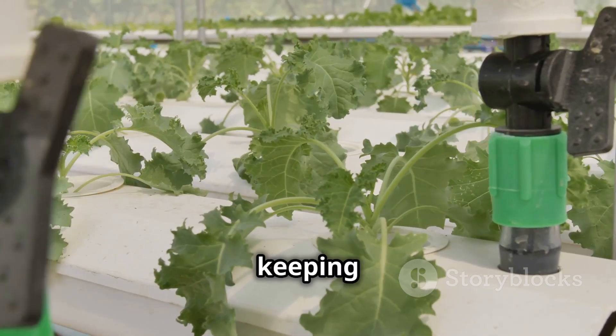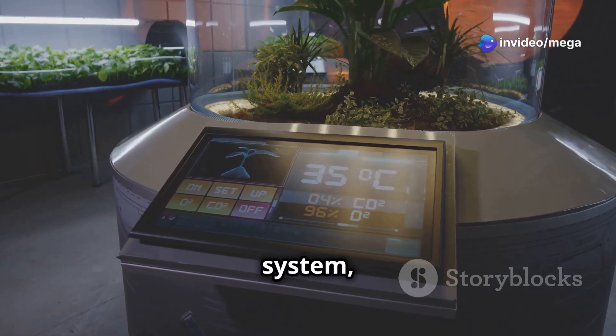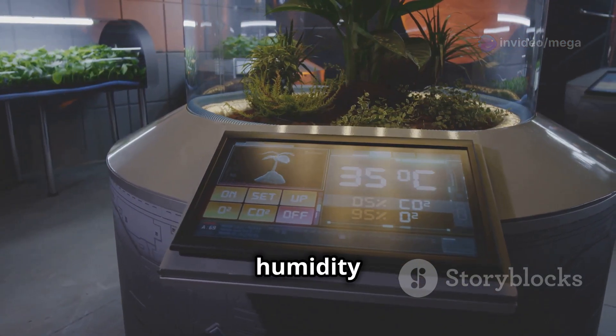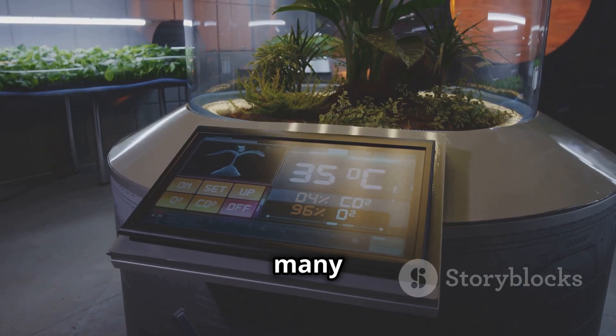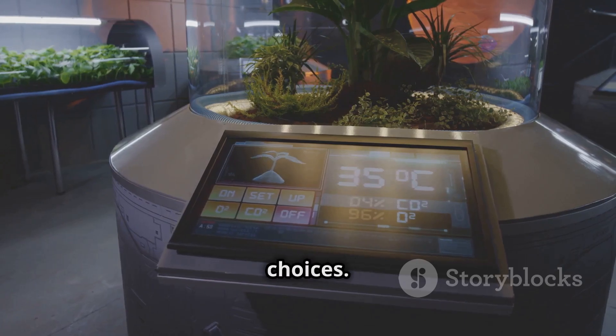These sensors are really important for keeping things just right. These little gadgets are like the eyes and ears of your system, always checking everything from temperature and humidity to pH levels and nutrient concentration in the water. They give you information that helps you make good choices.